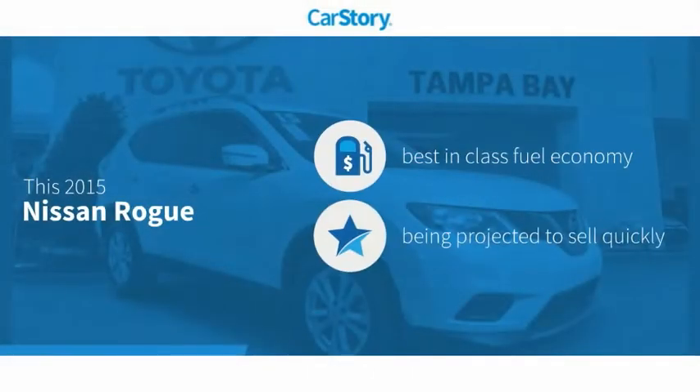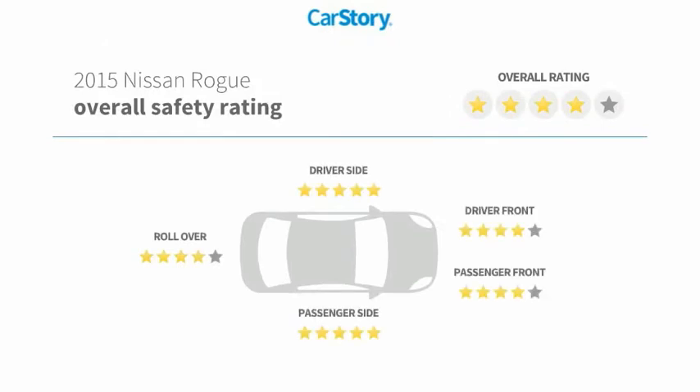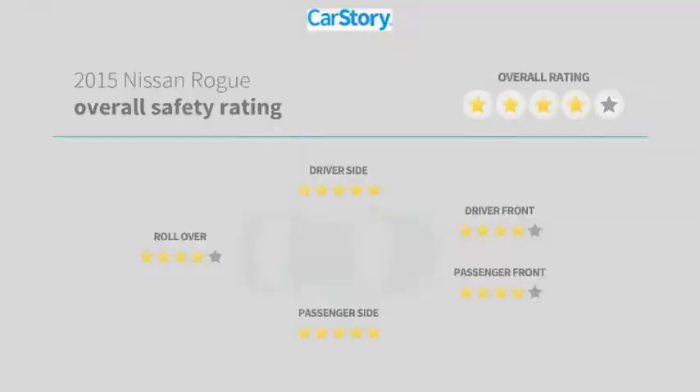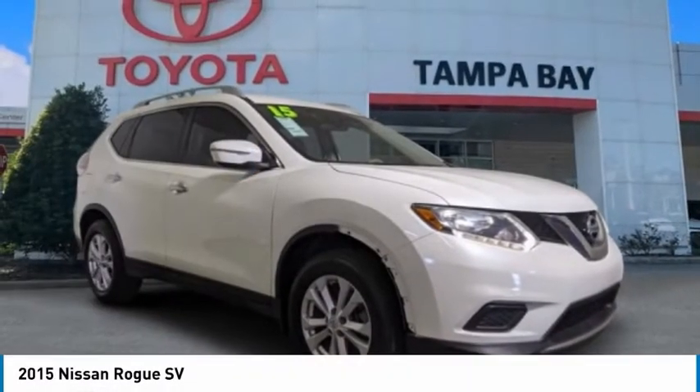Car Story research indicates this vehicle as having best-in-class fuel economy and has been listed as an IIHS top safety pick with these ratings. Stop by and take a look at the 2015 Rogue.